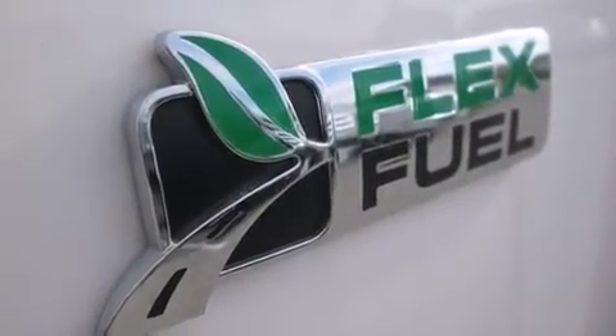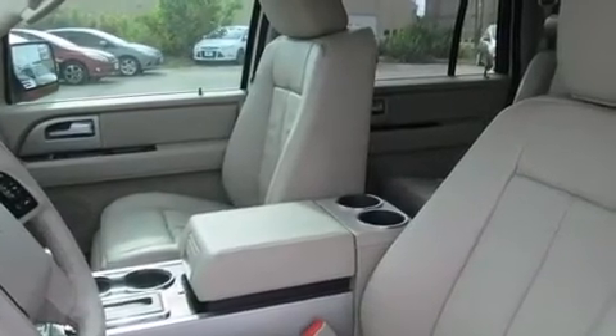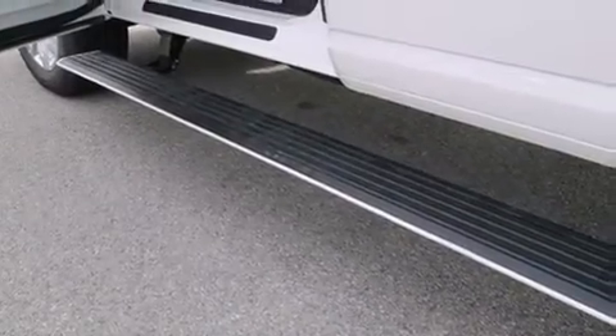The following features are also included: a low tire pressure indicator, memory settings for the seat's positions so you can recall your favorite alignment with the push of one button, cruise control, and a premium sound system.